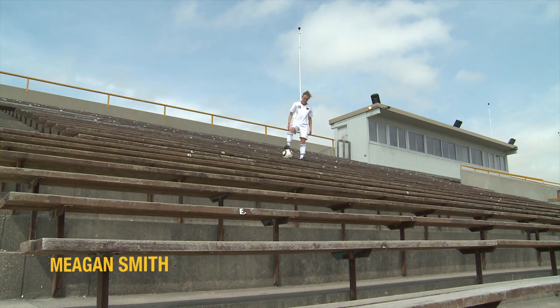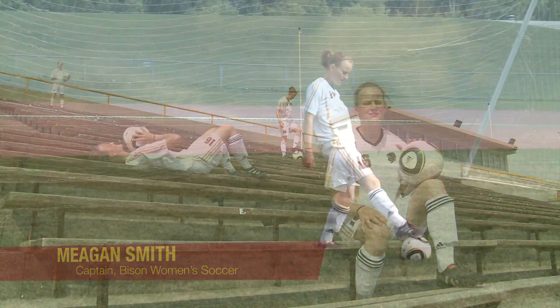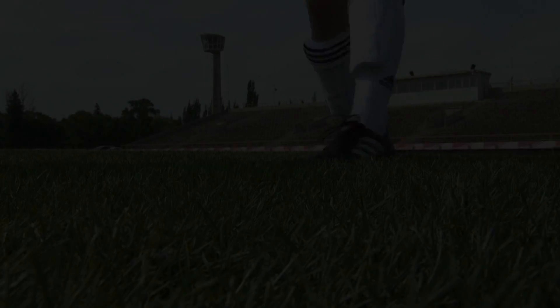Hi, my name is Megan Smith, and I'm the captain of the University of Manitoba Bison women's soccer team. I grew up on a dairy farm. Did you know that the grass for the soccer pitches at the 2010 FIFA World Cup in South Africa was grown here in Manitoba?